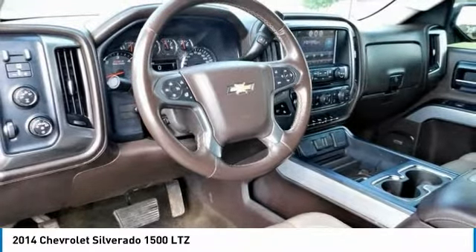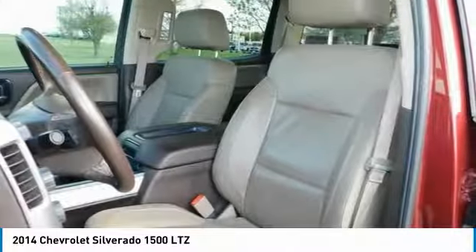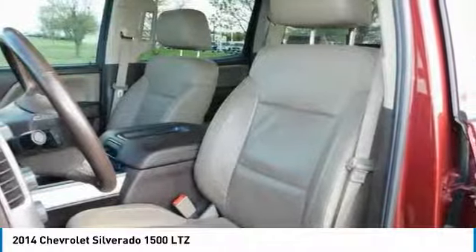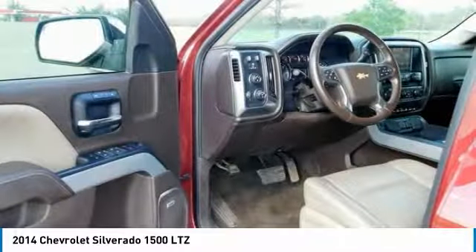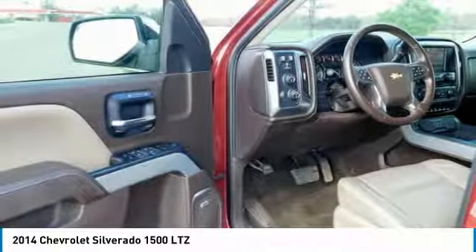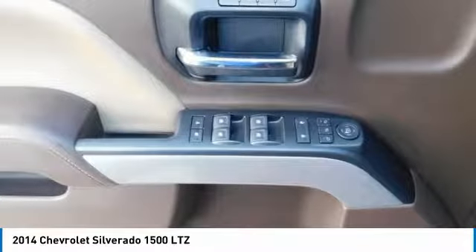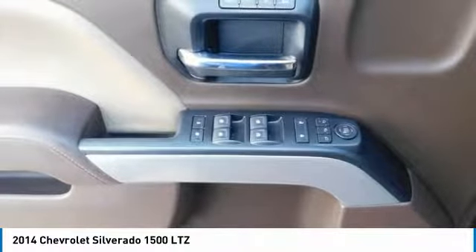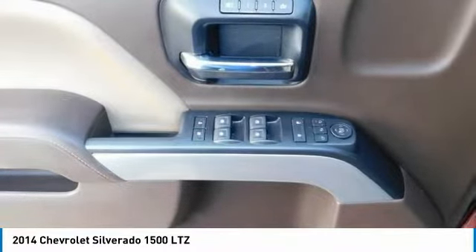The 2WT, LT, and LTZ Z71 trims get a 4.2-inch color screen to go with MyLink, and the LTZ and LTZ Z71 get an 8-inch color touchscreen. In terms of safety, all models come with four-wheel ABS disc brakes with Duralife rotors, StabiliTrak with electronic sway control and hill start assist. Plus, on models LTZ and higher, you can get added visibility with a rear-view camera.